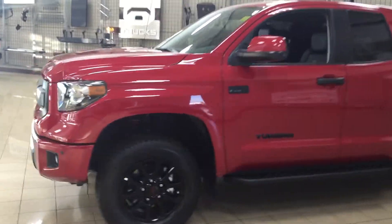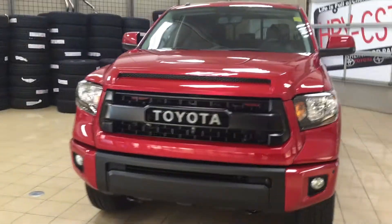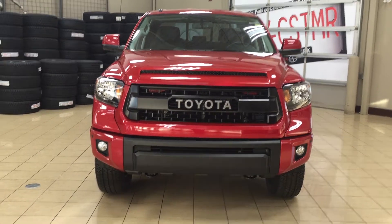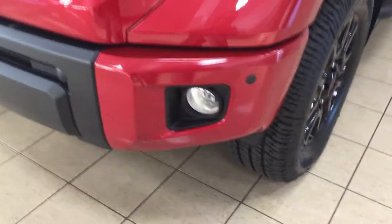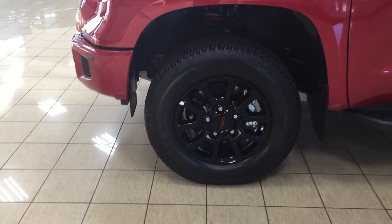A couple of the exterior features you'll see on this TRD Pro include its daytime running lights. You also have your fog lamps as well as a different style grille with Toyota stamped on it. Taking a look at your front bumper, you have your plug-in block heater along with your parking sensors, and you also have your black 18-inch TRD style alloy wheels.